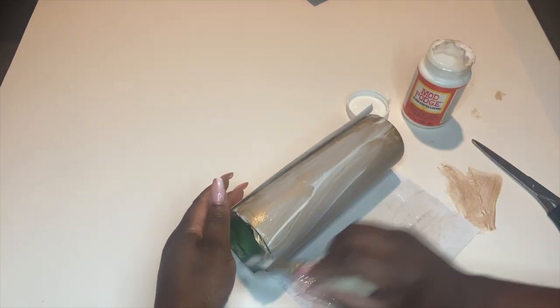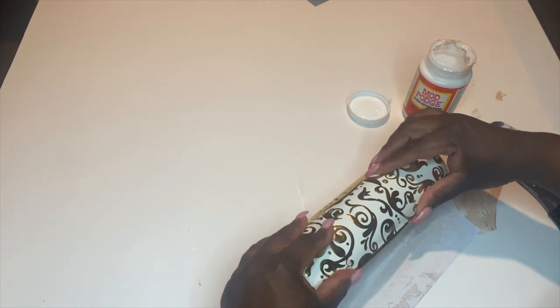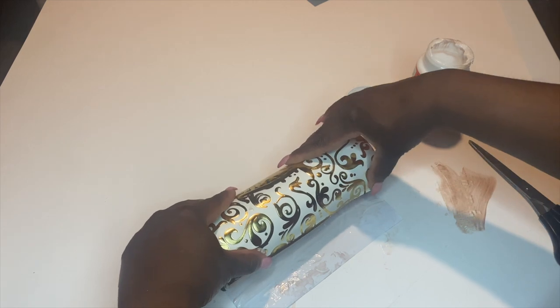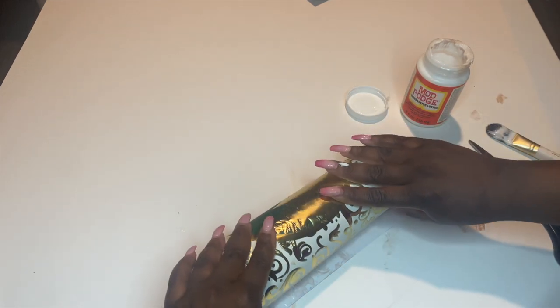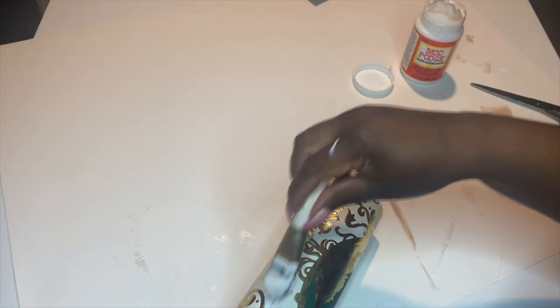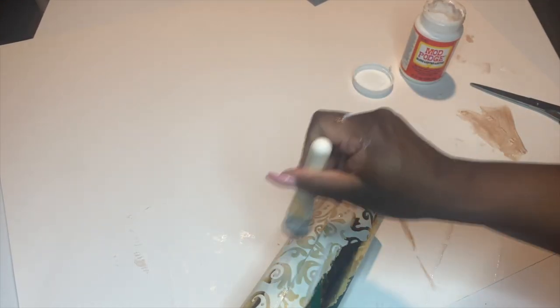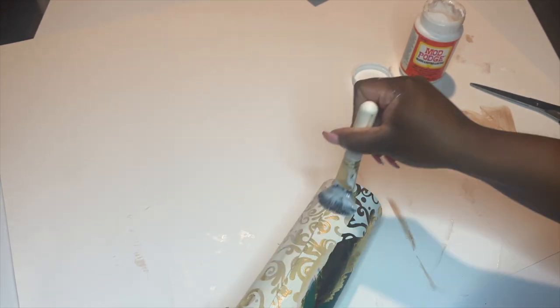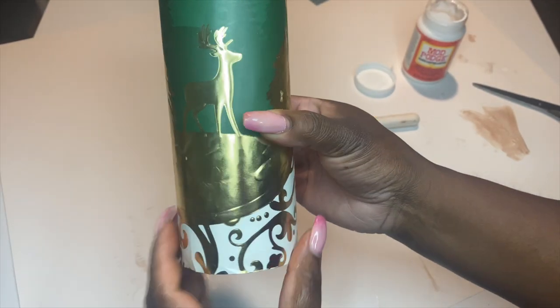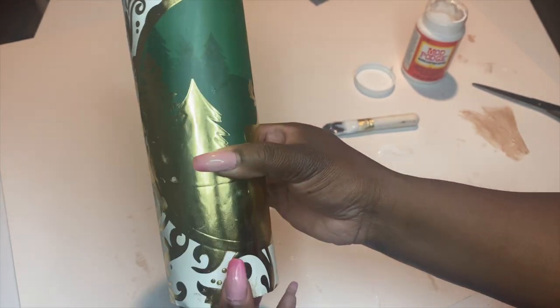Once all the Mod Podge had been applied, I then did like a burrito roll with the tumbler onto the panel and made sure I did it really tight so that it could be secured to the tumbler. I then made sure I added a generous amount of Mod Podge to seal the panel. Here is the panel now that all the Mod Podge has been applied — we're going to allow this to dry and move on to the next one.